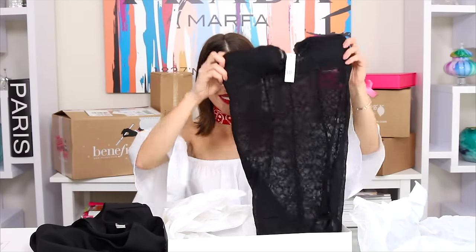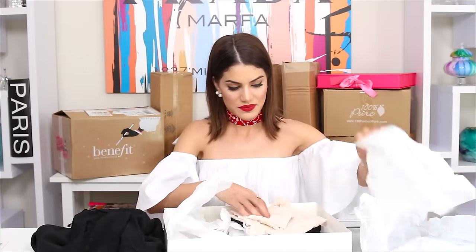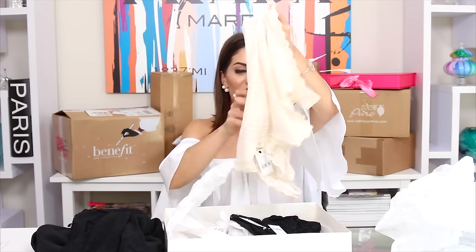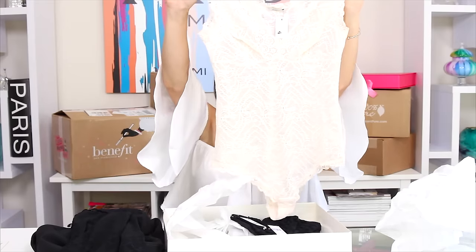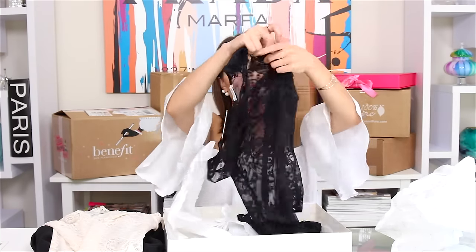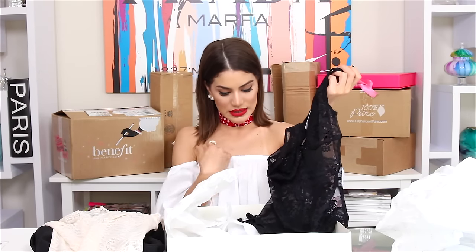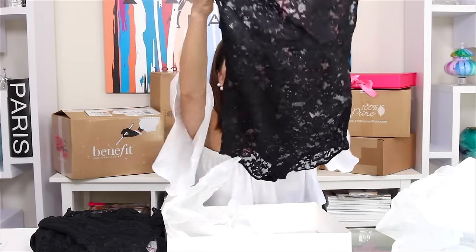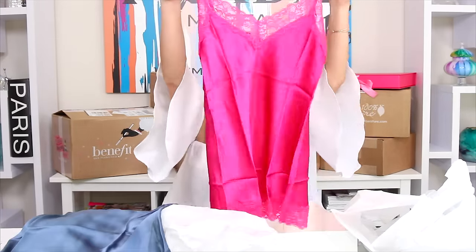They sent me a black lace slip — very sexy, really looks great. And an off-white lace bodysuit and a black one — so cute! You can pair the bodysuit with a skirt, or wear a silk shirt on top and let the lace peek through — so sexy. And another bodysuit, so three bodysuits total. And a pink one — so adorable! Lots of gifts for me and my husband.